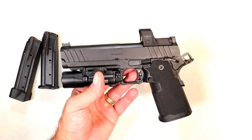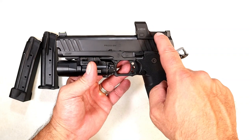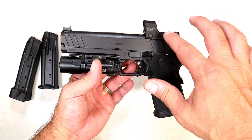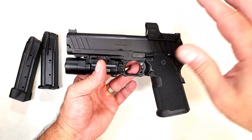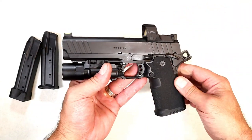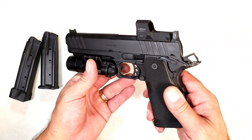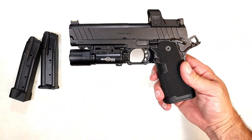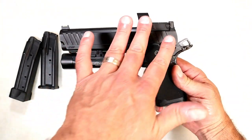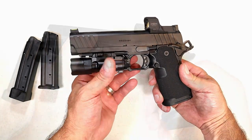If you're wondering how much this thing is going to cost — the MSRP for this model here, the AOS with the Hex Dragonfly, is $1,699. Without the AOS Agency Optic System, you're looking at $1,499. So $200 more, and to me that's a price worth paying to have the red dot already installed. With the commander size it's the same MSRP: $1,699 AOS, and $1,499 without the optic-ready option.